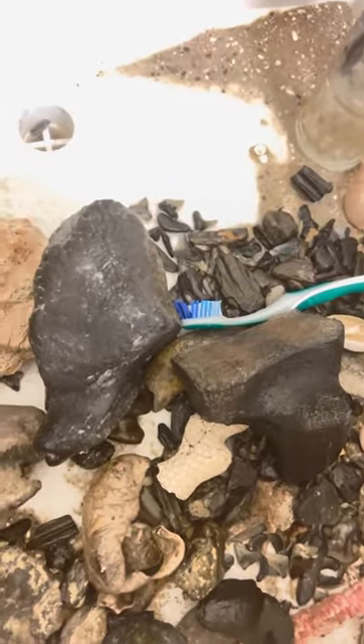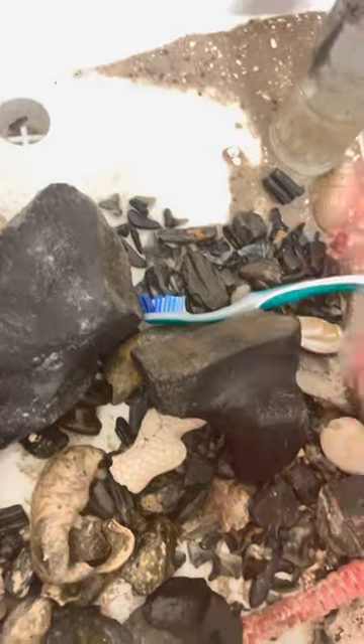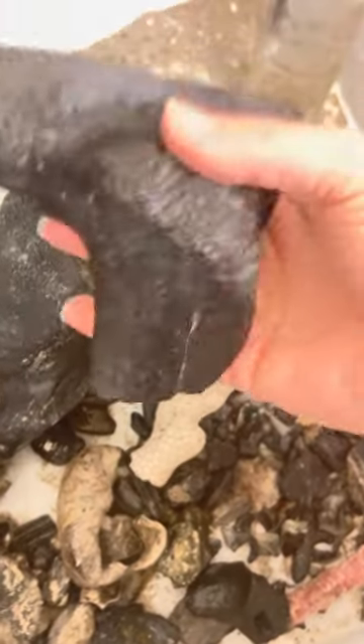I thought they both looked cool. I knew this was part of a whale vert, so I was like, okay, cool — vertebrae. You know, even though it's broke, I like it. And then I found this, and I wasn't quite sure what kind of a bone it was. I just thought it was kind of cool looking.